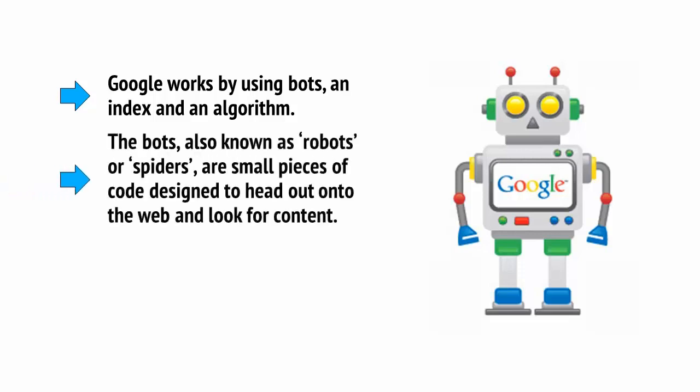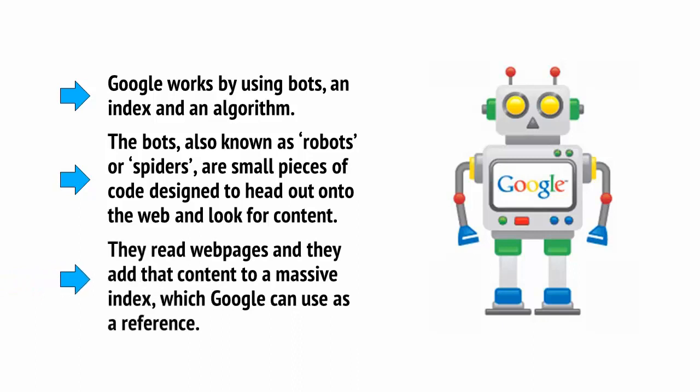The bots, also known as robots or spiders, are small pieces of code designed to head out onto the web and look for content. They read web pages and add that content to a massive index, which Google can use as a reference.